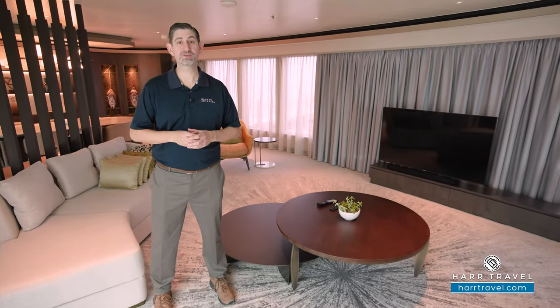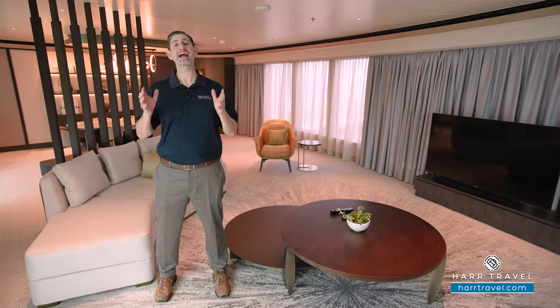Greetings everyone, this is Danny from hardtravel.com, your Norwegian suite experts, and today I have an incredible treat for you here on board the beautiful Norwegian Gem. This particular suite is one of the two three-bedroom garden villas. It's one of my favorite suites in the entire industry. It has an enormous amount of space, wonderful amount of privacy indoors and outdoors, and I can't wait to share it with you.